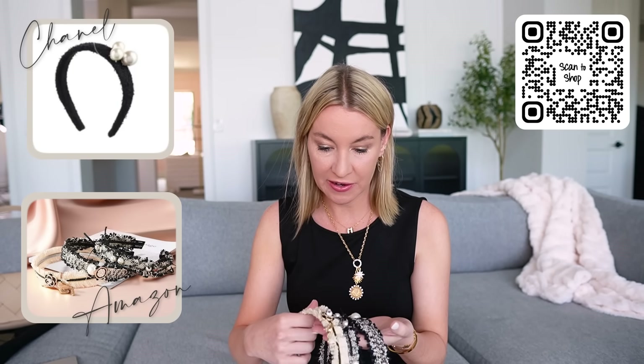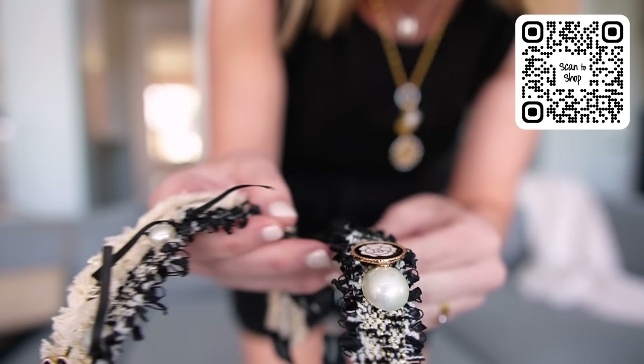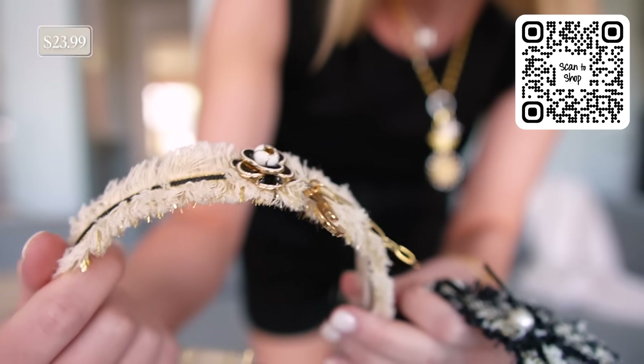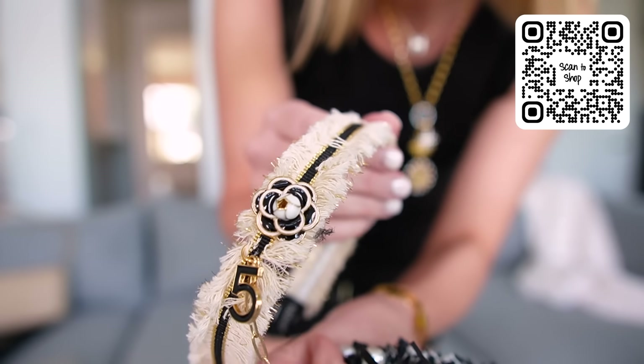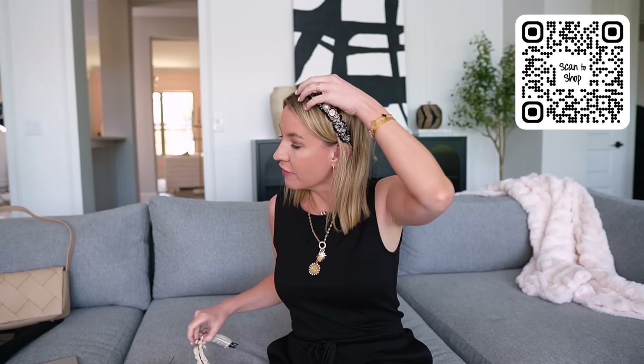These are Chanel inspired and I'm telling you, so stunning. These are little headbands and you get a three-pack. Aren't these so pretty? I love this one — it's a little five and a little flower. They're so chic. I love Chanel — I don't think I would ever buy a real Chanel headband, but these are so classy and pretty. Love this three-pack for $23. I need like a little blazer — you could rock the little pearl necklace with it too. Really, really pretty.